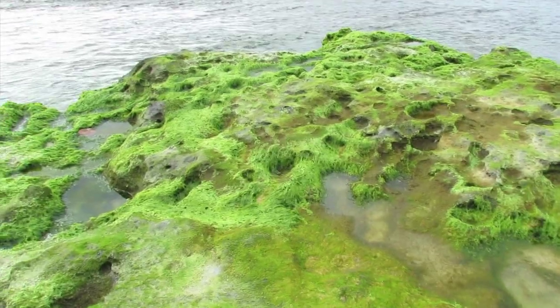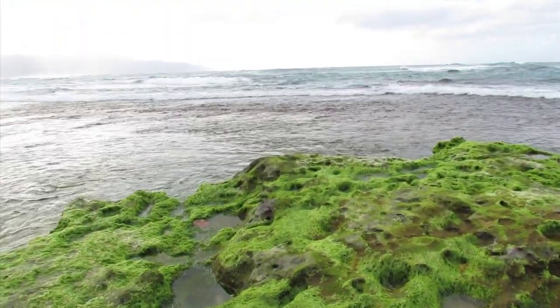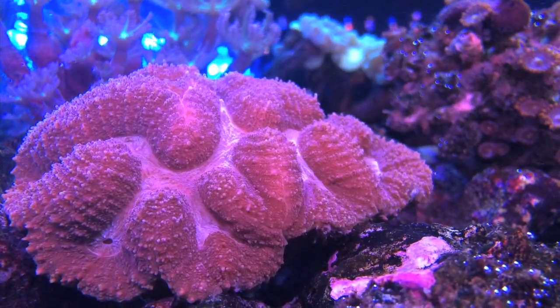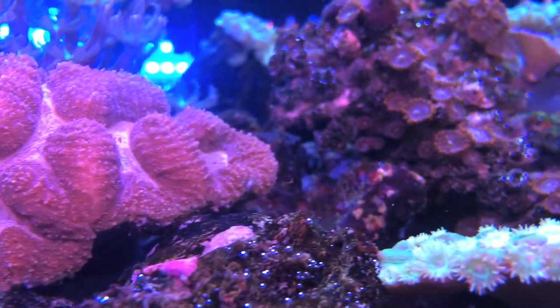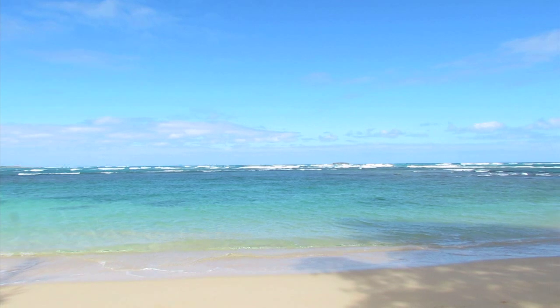But did you know that most popular sun protections contain toxic or even cancerous chemicals? Not just harming you, but the marine life too. Whether you're taking a dive in the ocean or spending the day on land, these toxins will find their way into our aquatic systems.